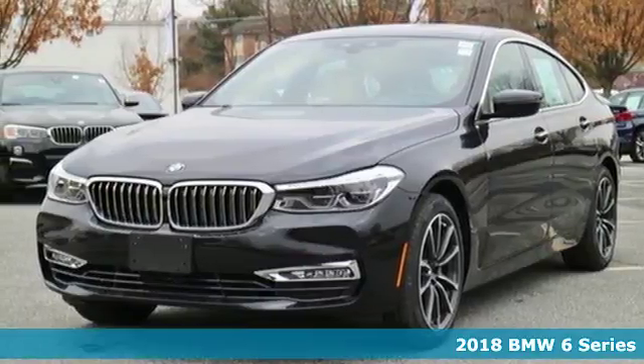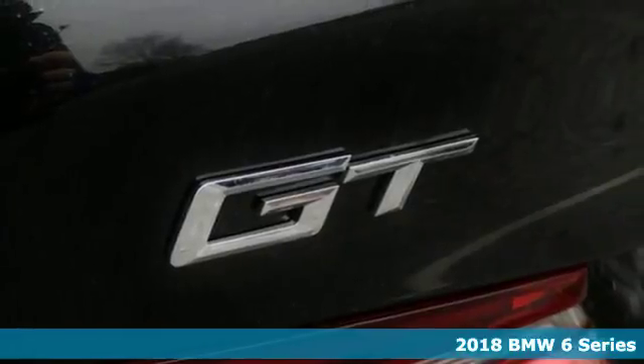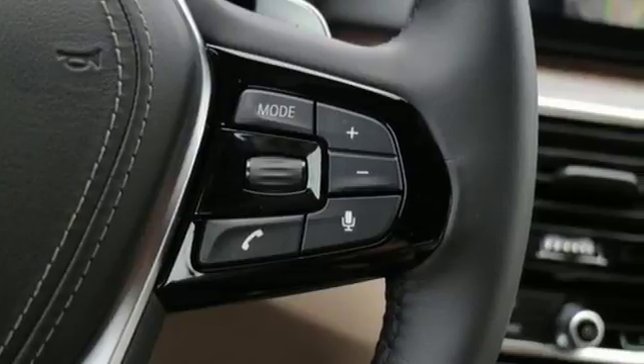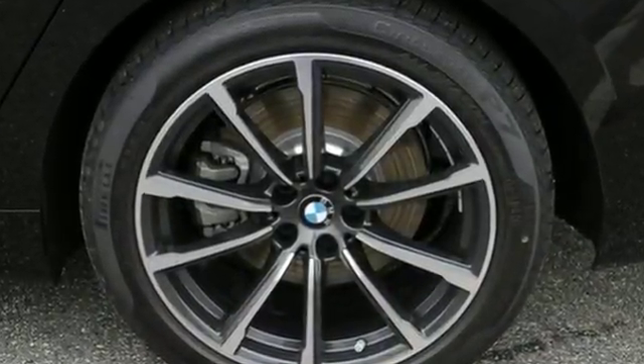It's a 2018 BMW 6 Series. The only curves more compelling than the ones you will be conquering are the seductive curves found on this sleek BMW. A car that looks this good has to be kept dent and scratch-free.